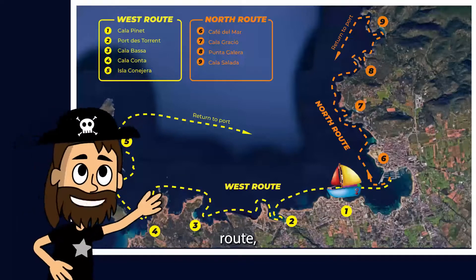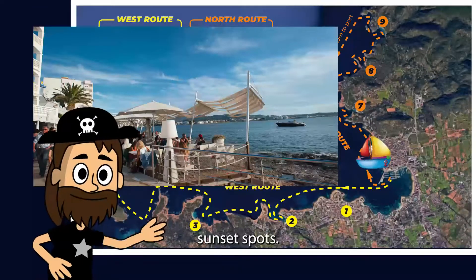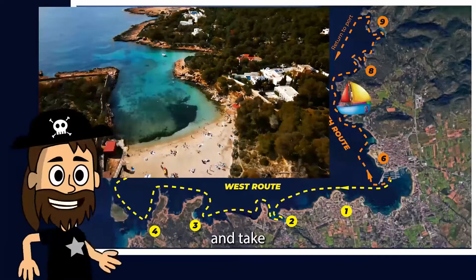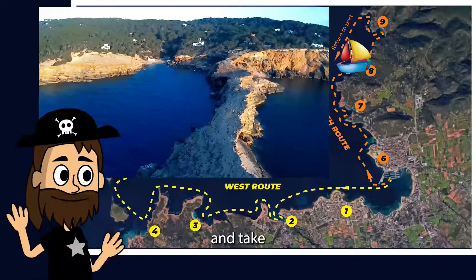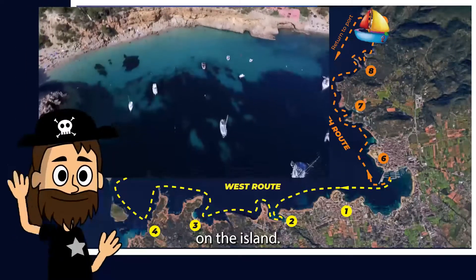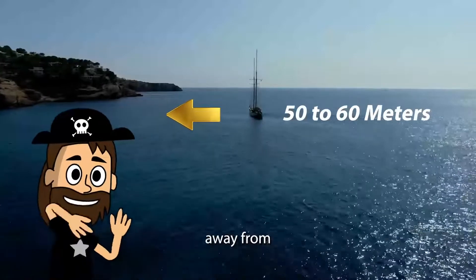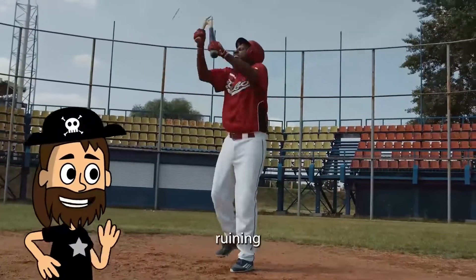On the northern route, you have Café del Mar, a famous sunset spot, but you cannot anchor there. Number seven is Calagracio and Calagracioneta, where you can anchor and take a dip. Punta Galera is also available for anchoring and a small swim. Cala Salada is one of the most famous places on the island, but unfortunately you cannot anchor there due to Poseidonia algae. Always sail 60 meters away from shore to prevent any damage to the boat and to save you ruining your day.